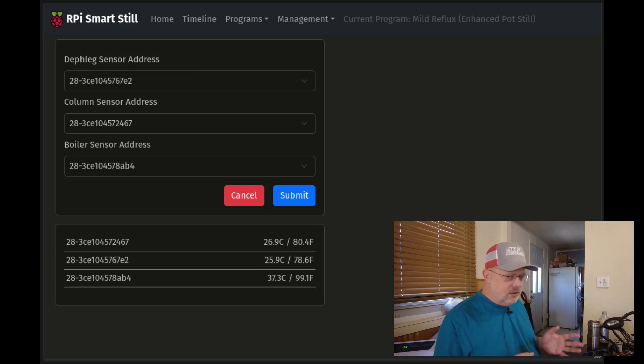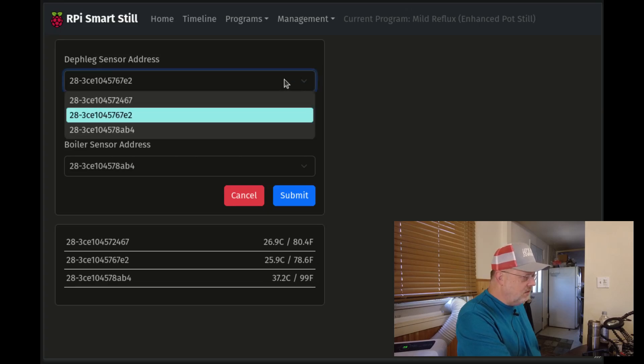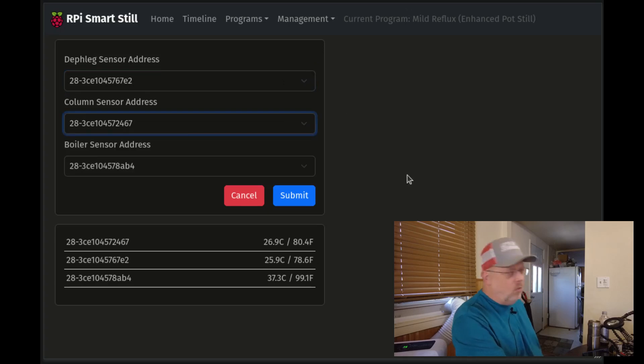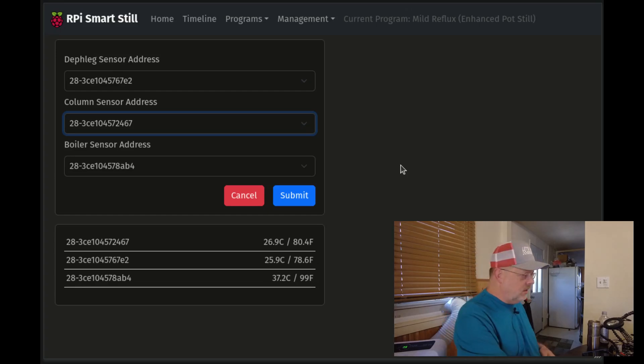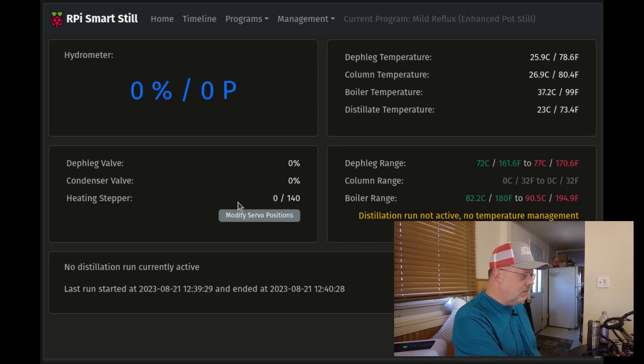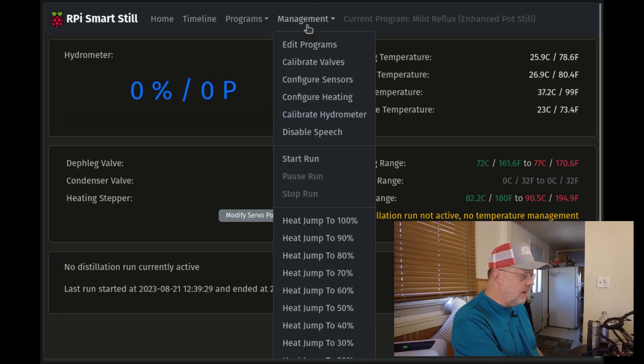Configure Sensors: this takes a while because it has to read all the sensors. The one-wire sensors run on what's called a one-wire network — one wire from the Raspberry Pi goes to all three sensors, and every sensor has its own 64-bit address. As you can see, the deflag sensor's address is different from the others — there's a drop-down list for each. To figure out which sensor is which, hook them all up, put one in a glass of ice water, and when you see the temperature dipping down really cold in one of the drop-downs, you know which one it is and can assign it to deflag, column, or boiler.